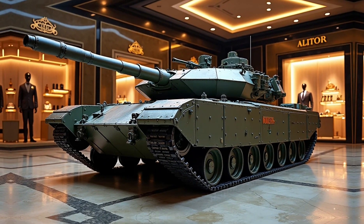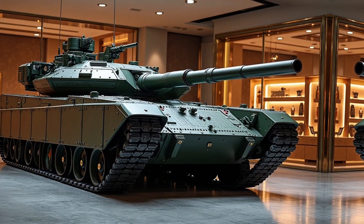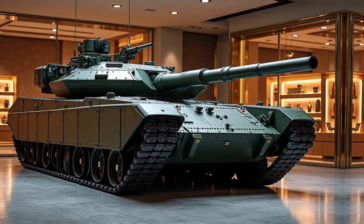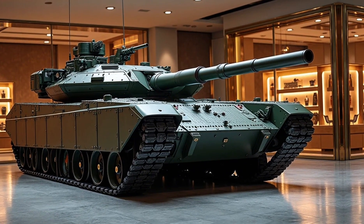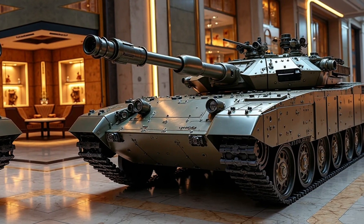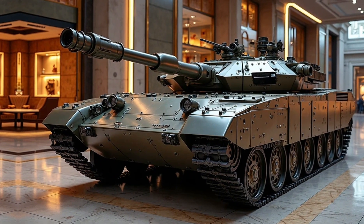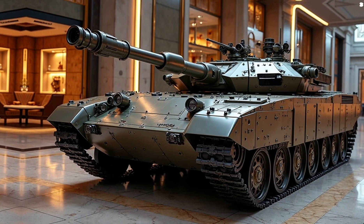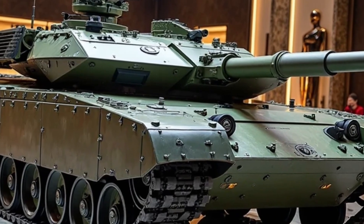As Turkey's first domestically developed main battle tank, the Altı represents a significant step forward in the country's defense industry. Its modular design allows for future upgrades, ensuring it remains relevant in modern warfare. With a focus on both production efficiency and battlefield effectiveness, this tank is expected to play a crucial role in Turkey's armored forces for years to come.